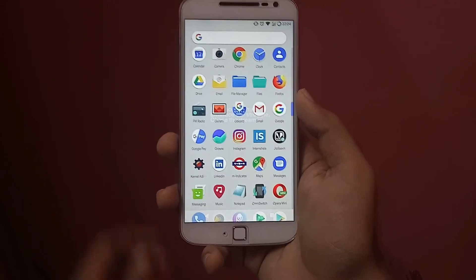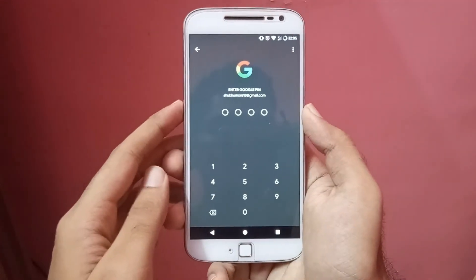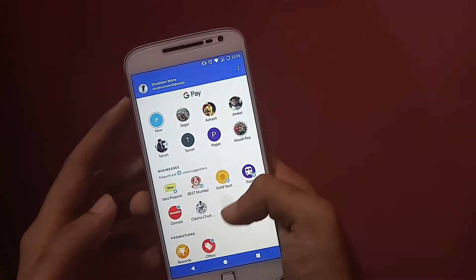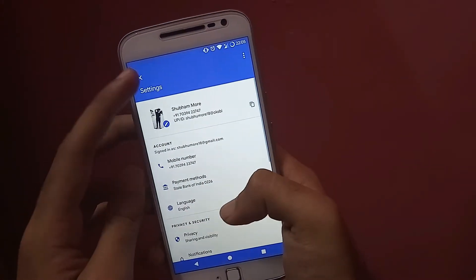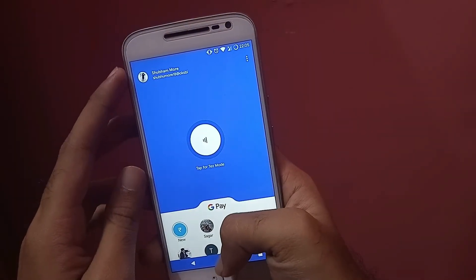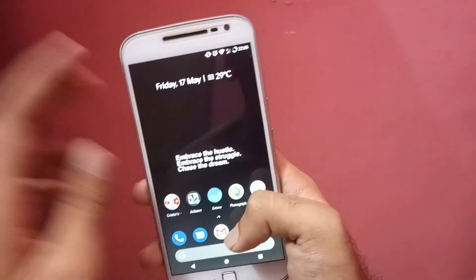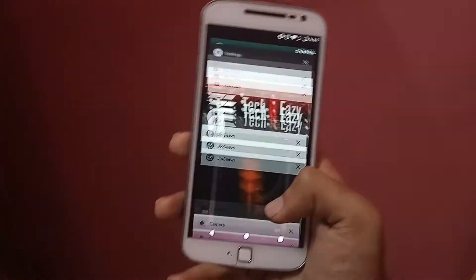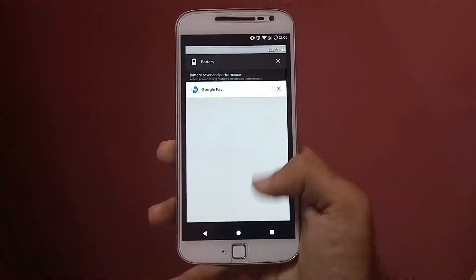There were also a number of complaints in the comment section that payment apps like Google Pay, Paytm, and PhonePe don't work on Android Pi ROMs. That's true — as payment apps are in demand nowadays, transferring and receiving money becomes a hectic task when these apps don't work. Nougat beats Pi ROMs here as well, and some Oreo ROMs also come with working functionality for payment applications.